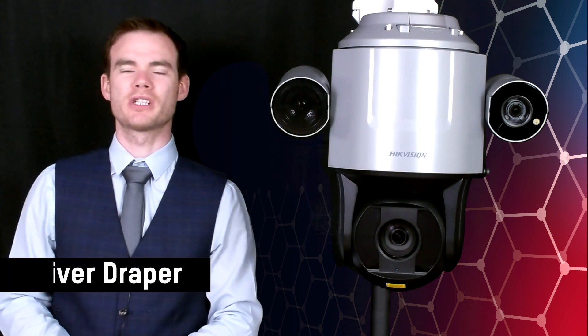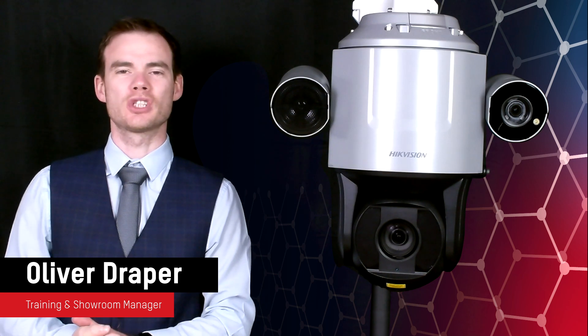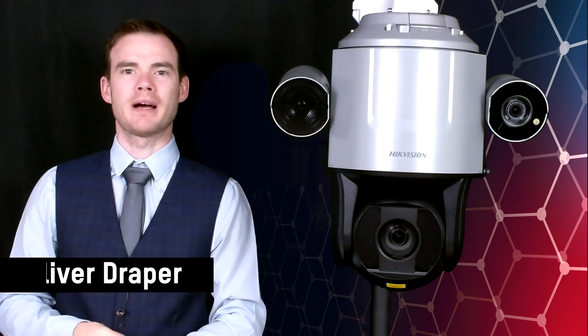Hello everyone, Oliver Draper here, training and show manager for Hikvision North UK. What I want to showcase today is the latest addition to our PTZ family — this is the new Ultra Series Smart Linkage System.